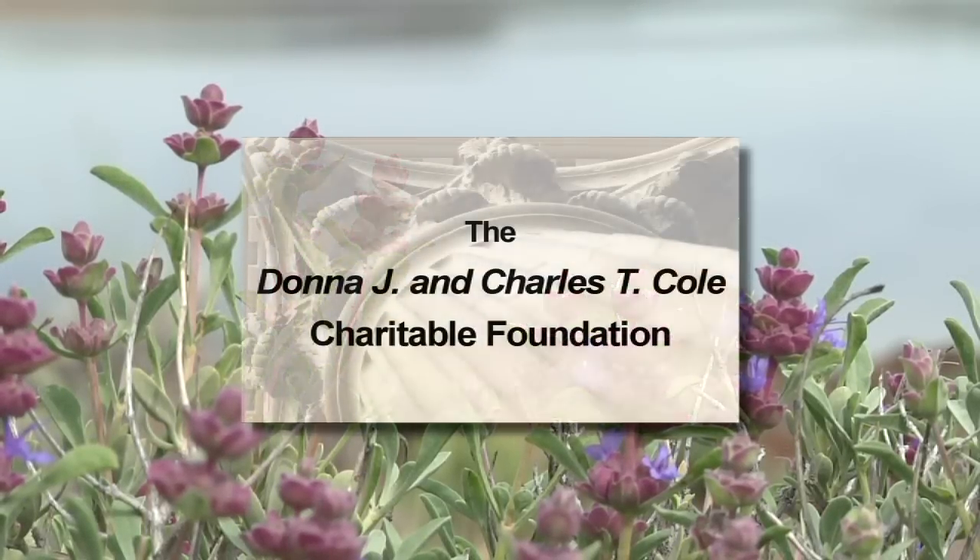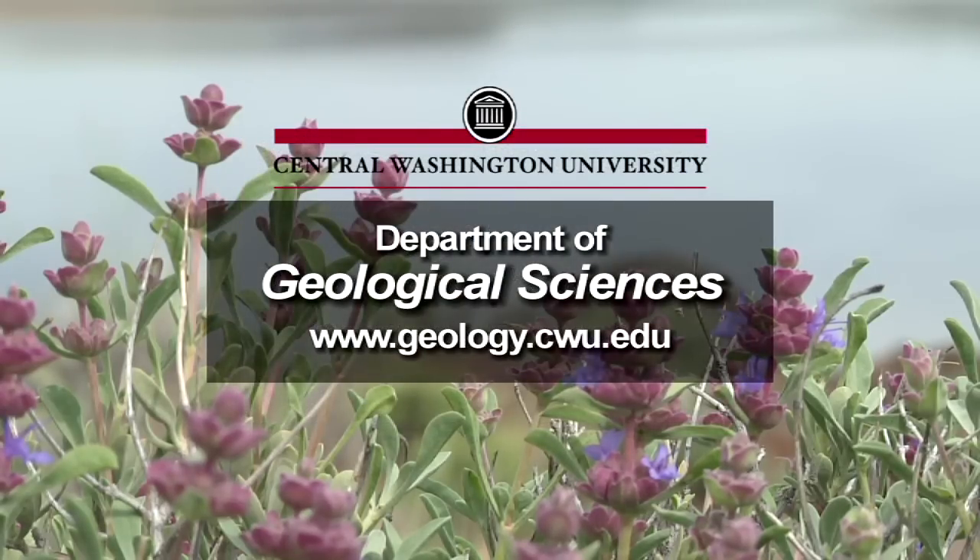Funding for this series is made possible in part by the Donna J. and Charles T. Cole Charitable Foundation, and by the Department of Geological Sciences at Central Washington University. Thank you very much.